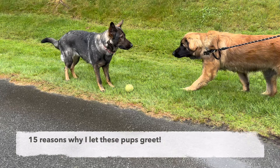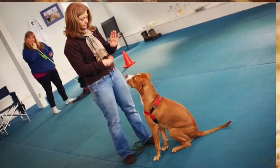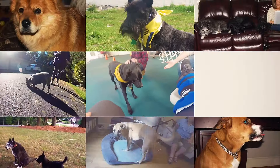Let me explain the reasons why I let these two dogs greet. For the past 30 years, I've become a student of animal behavior, mastering humane training methods for problem dogs. I have helped thousands of clients better understand their dog's responses and improve their dog's skills to bring companionship and joy to dogs and their owners.